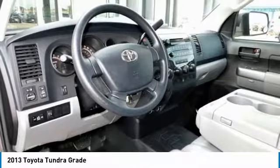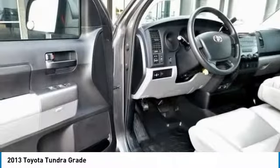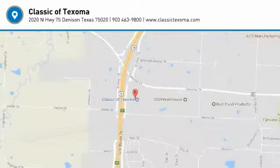Strong V8 Powertrains. Capable 6-Speed Automatic. Large Double Cab with Traditional Rear Doors. Colossal Crew Max Cab. One Axle Ratio Fits All. Source: Edmunds.